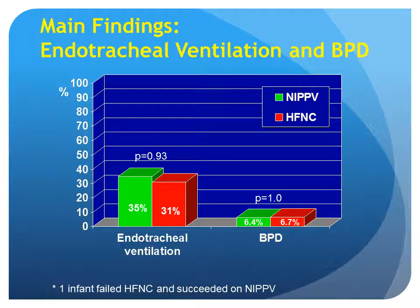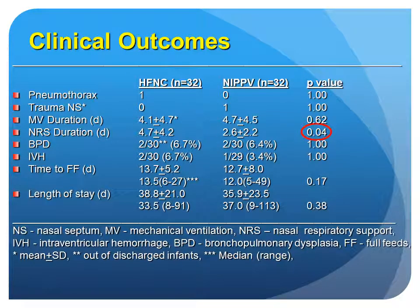These are the main findings. The rate of endotracheal ventilation was comparable between the two groups, NIPPV and high-flow nasal cannula. One infant failed high-flow nasal cannula and succeeded on NIPPV. The rate of BPD was comparable between the two groups. For other clinical outcomes, there was no significant difference in pneumothorax, nasal septal trauma, mechanical ventilation duration, BPD, IVH, time to full feeds, or length of stay. The duration of nasal respiratory support was longer in the high-flow nasal cannula group compared to NIPPV, possibly because both clinicians and nurses felt more comfortable with the high-flow nasal cannula.